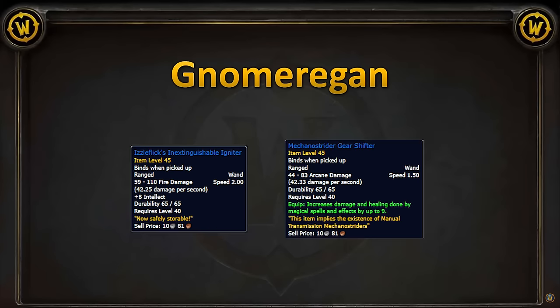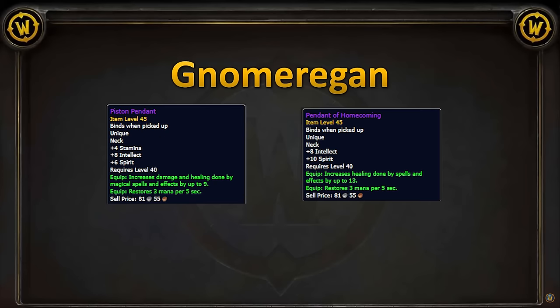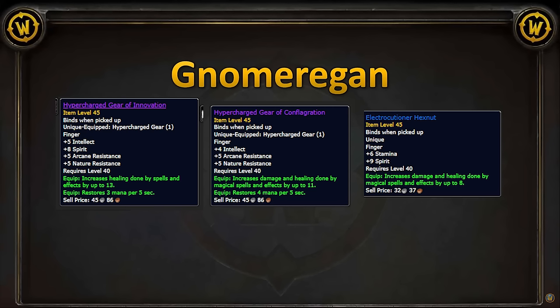We've got two awesome wands: Izzelflick's Inextinguishable Igniter and Mechanostrider Gearshifter. Mechanostrider Gearshifter is going to be huge not just for the 9 spell damage, but it's also dealing arcane damage for healing. Onto jewelry, we have two neck options — Piston Pendant and Pendant of Homecoming. Always nice to scoop some MP5 when we can. For rings, we have Hypercharged Gear of Innovation, Conflagration, and the Electrocutioner's Hexnut.